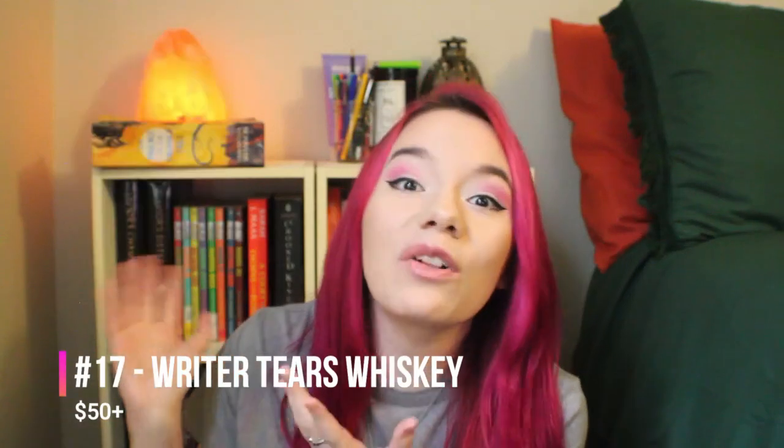Number sixteen is a comfy writing chair. You can really go anywhere with this — they probably already have a specific chair in mind, something perfect for reading in a cozy corner with their temperature controlled mug and book bouquet, and their cat on their lap. Just ask them. Number seventeen is something I find highly entertaining: Writer Tears Whiskey. It's alcohol — need I say more? It was pretty hard to find on the internet so I included a link, but it's a funny gag gift.